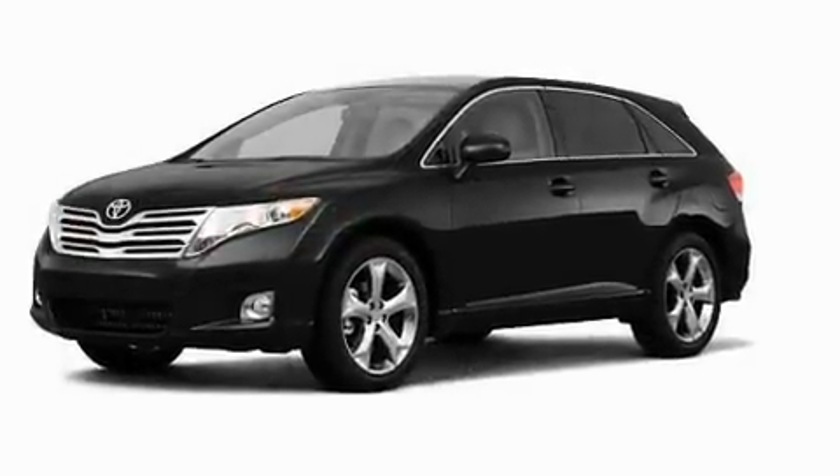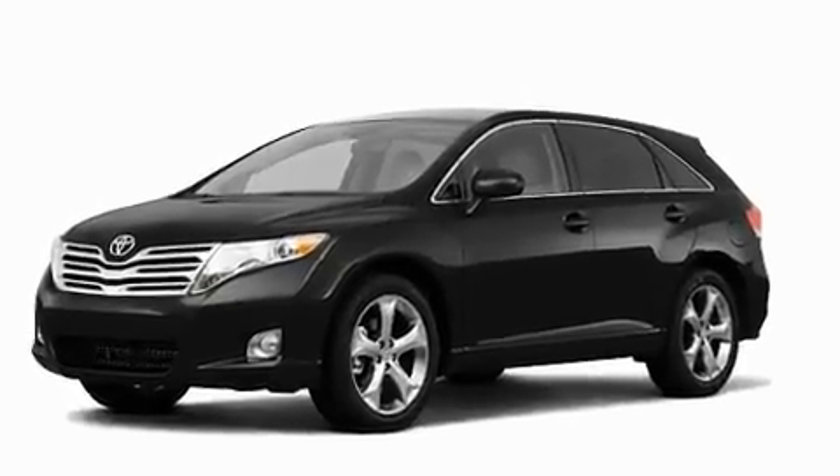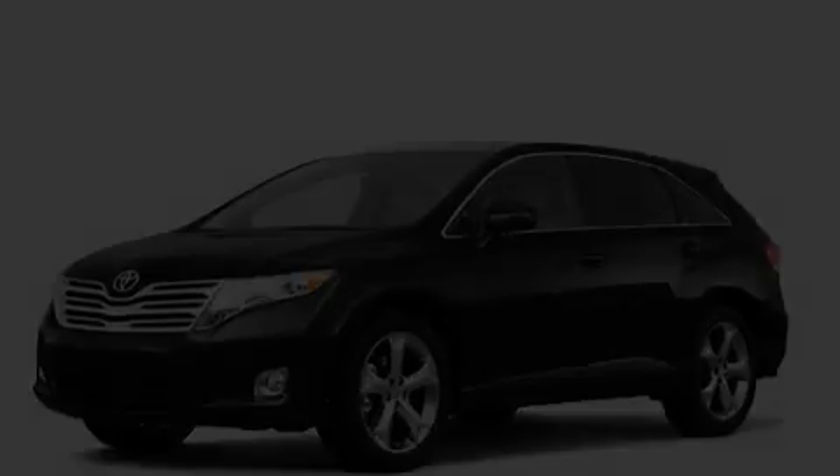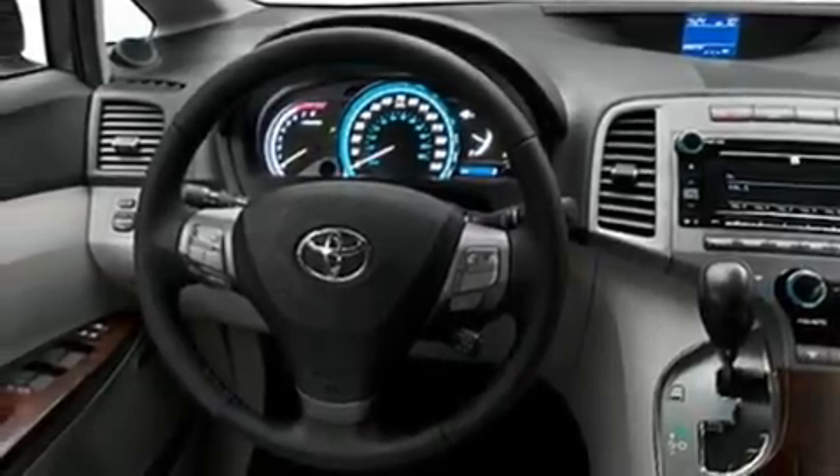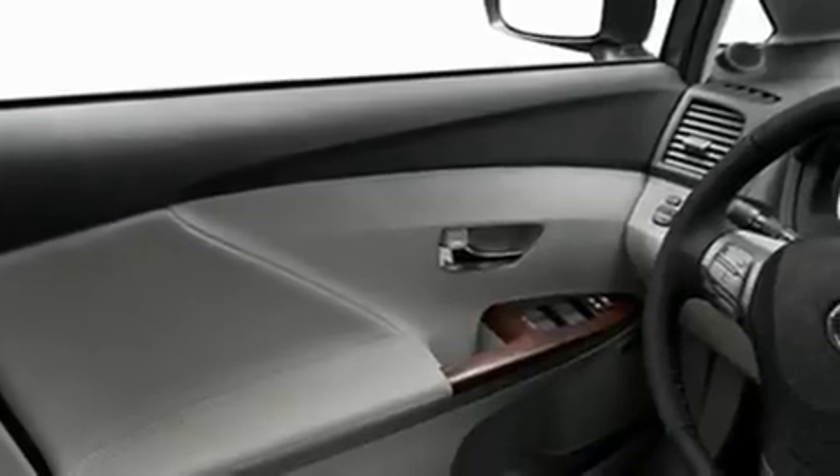Its top features include cruise control, a rear window defroster, a rear window wiper, a CD player, fog lamps, privacy glass, a low-tire pressure indicator, a stability control system, an anti-lock braking system, and a rear spoiler.